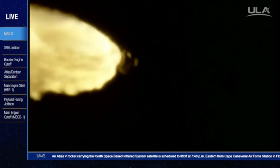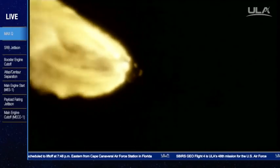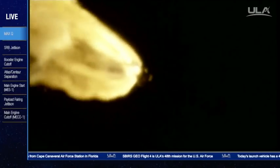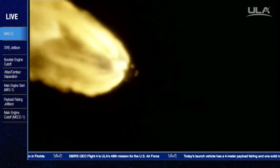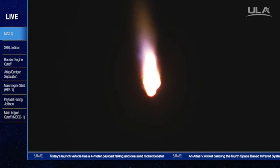RD-180 chamber pressures continue to be steady and we have indication of SRB burnout. Current altitude is 14 miles, downrange distance 11 miles, current velocity 2,622 miles per hour.